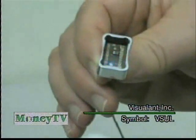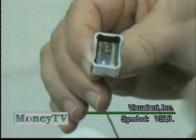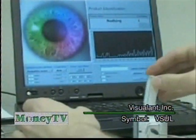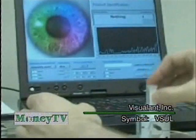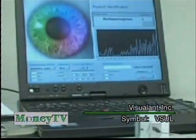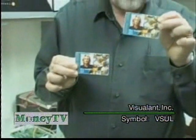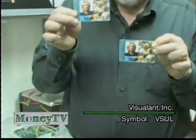What our technology allows you to do is things that barcodes can't do. A barcode, for example, can't differentiate between a counterfeit $100 bill and a real $100 bill, or differentiate between a real pharmaceutical and a counterfeit pharmaceutical. What we provide with our Vigilant technology is another layer of authentication, another layer of proof, so that we know the item is what it purports to be.